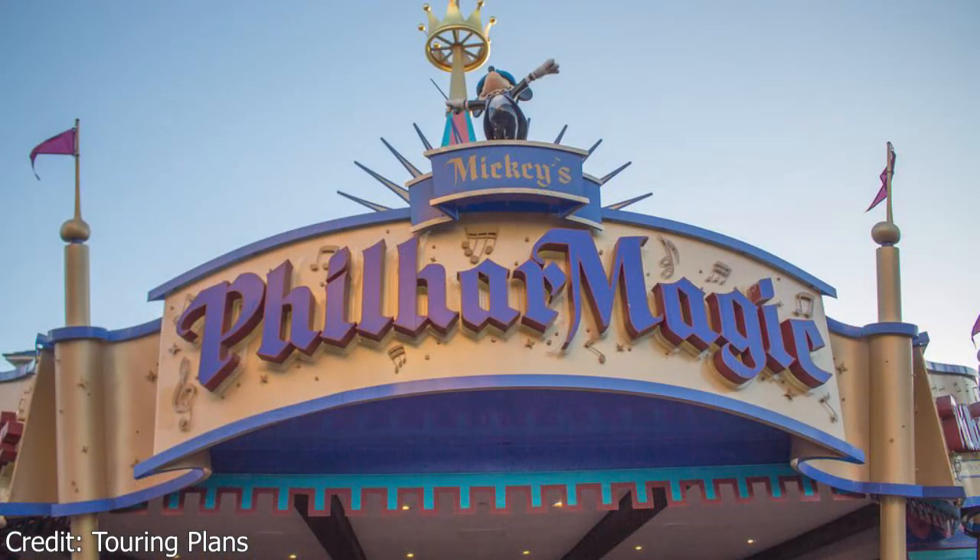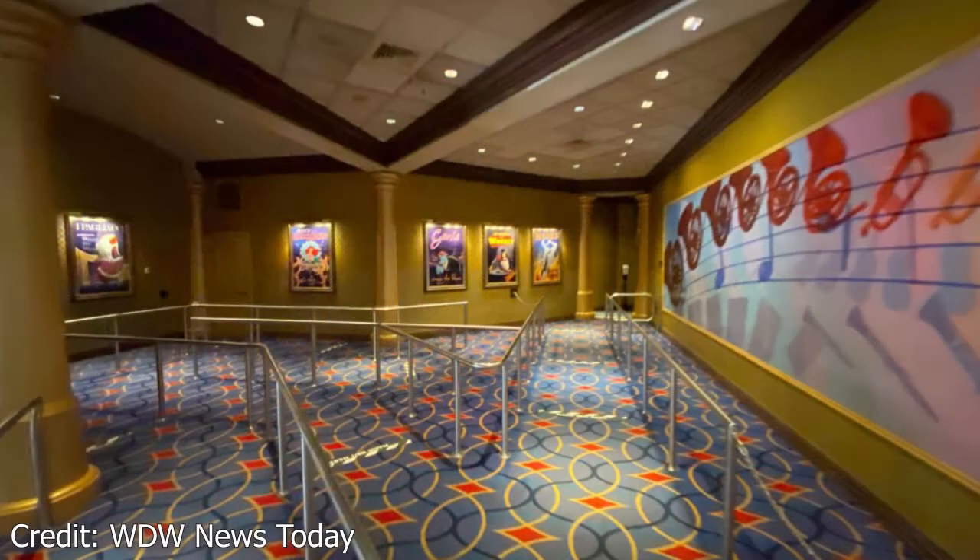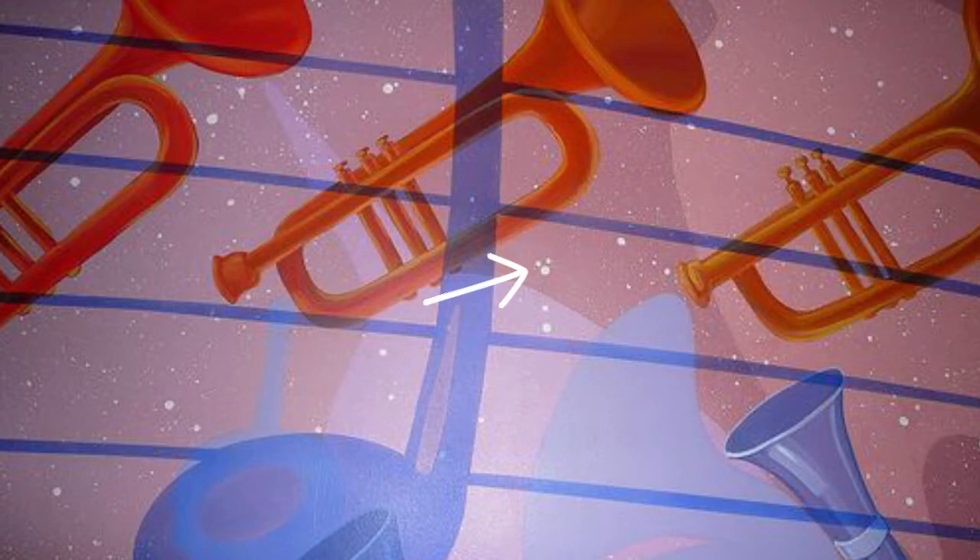Our fifth Hidden Mickey is at the Magic Kingdom in PhilharMagic. As you make your way to the music hall, you will pass by a beautiful mural of different musical instruments. The background in the mural has splashes of white paint, and if you look under the trumpets, you can see some of the paint has formed a Hidden Mickey.